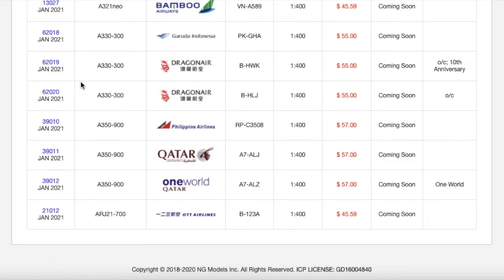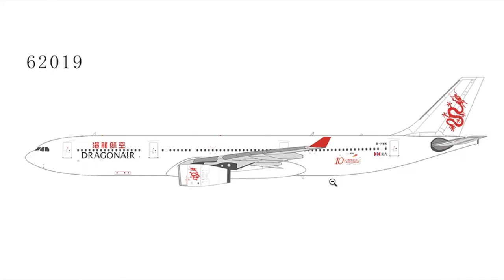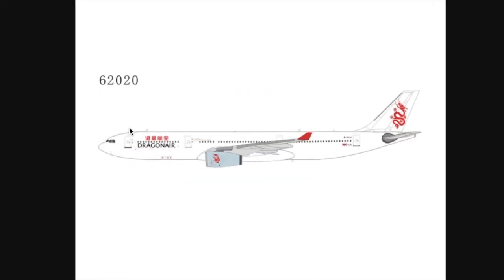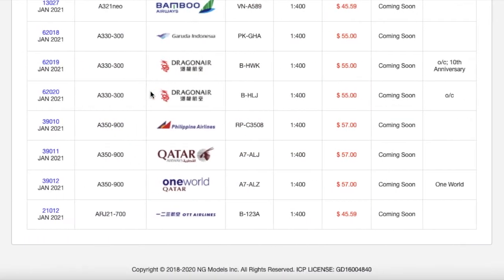Moving on down the line, we have two DragonAir A330-300s. The first one is in the 10th Anniversary livery — it's a normal DragonAir aircraft with a small 10th Anniversary sticker. Registration is B-HWK. MSRP is $55. The second DragonAir A330-300 has no 10th Anniversary sticker, and the engines are painted in a cyan or baby blue color. Registration is B-HLJ. Scale 1:400. MSRP is $55.